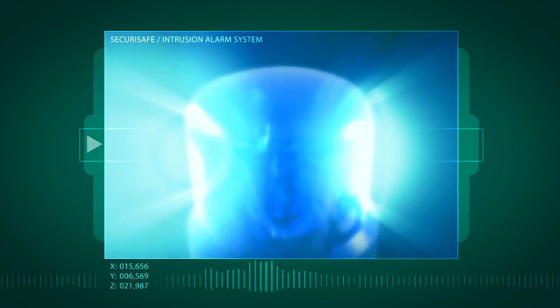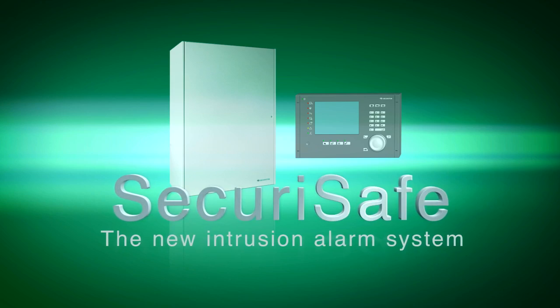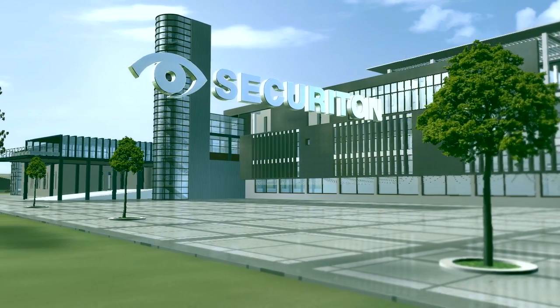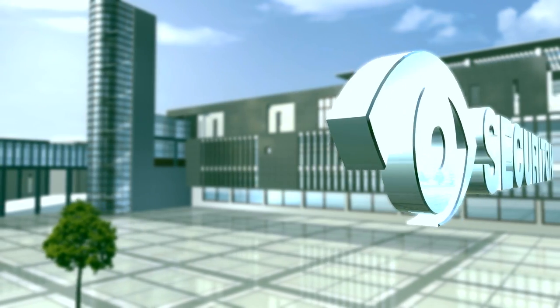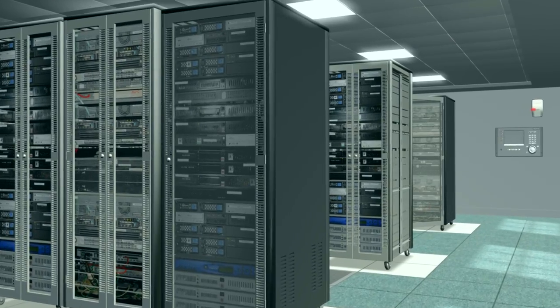How to make burglary pointless. Zecuri Safe is your new powerful ally in the battle against burglars and intruders. The new intrusion alarm system from Zecuriton combines the findings of many years of research and development in Switzerland. Welcome to the future of intrusion prevention.